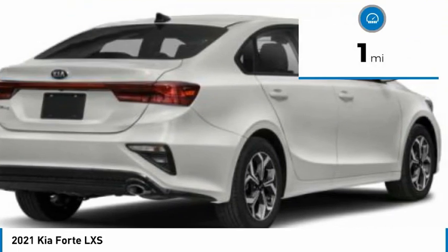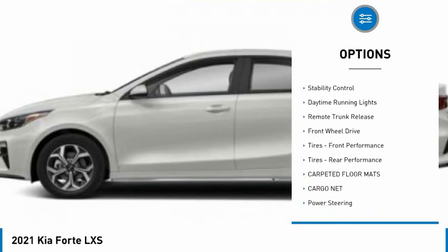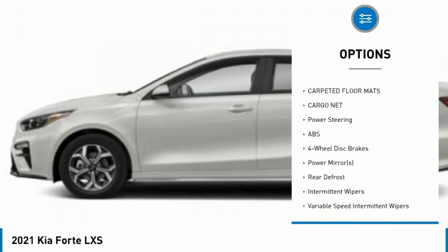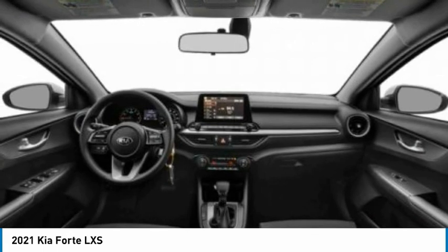This vehicle has less than 100 miles. Here are some of this vehicle's great options: tire pressure monitor, aluminum wheels, brake assist, traction control, stability control, daytime running lights, remote trunk release, FWD, front performance tires, rear performance tires.